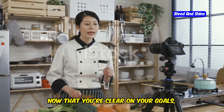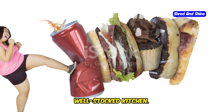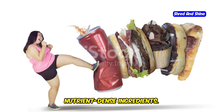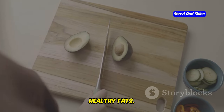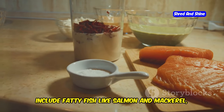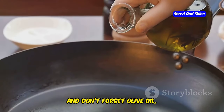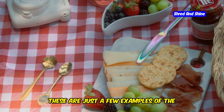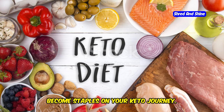Now that you're clear on your goals, let's talk about food. A successful keto journey starts with a well-stocked kitchen — out with the processed foods and sugary drinks, and in with whole, nutrient-dense ingredients. Think healthy fats like avocados, a staple for their creamy texture and healthy fats. Reach for cheese, a versatile source of both fat and protein. Include fatty fish like salmon and mackerel packed with omega-3 fatty acids. And don't forget olive oil, a heart-healthy fat perfect for cooking and dressings.